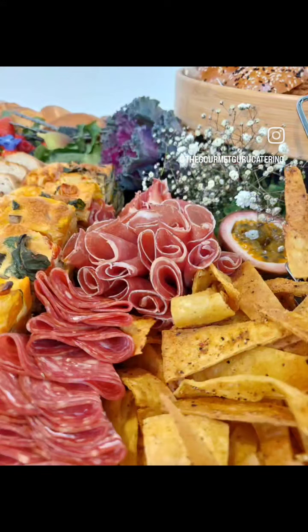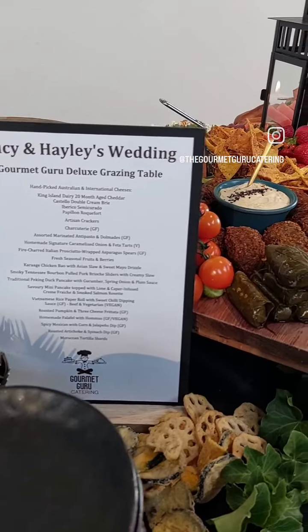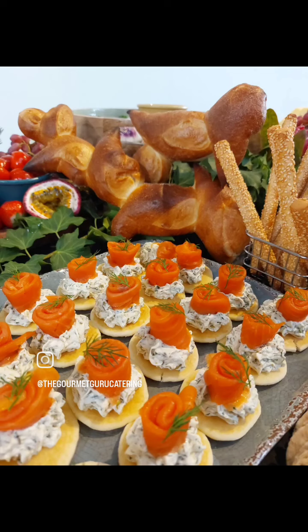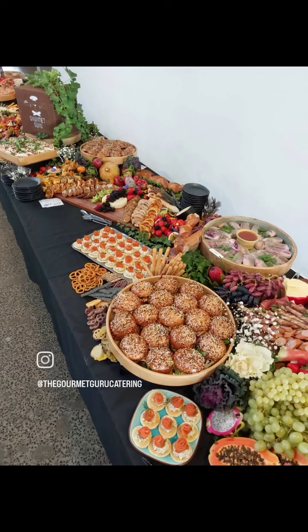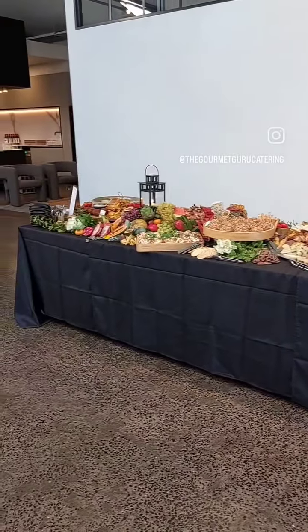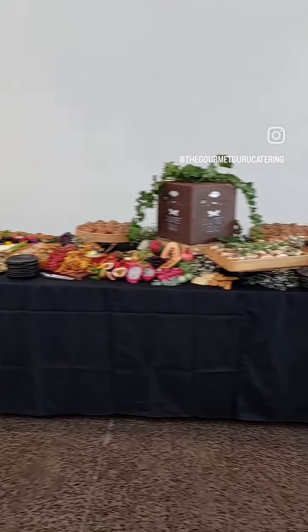We had a section for the gluten-free and also a section for vegans, as well as rice paper rolls. Everything was absolutely magnificent. We had a menu board, and if you're feeding a crowd this is the perfect way of doing it — everyone can just help themselves and enjoy what they like eating. It was just stunning.